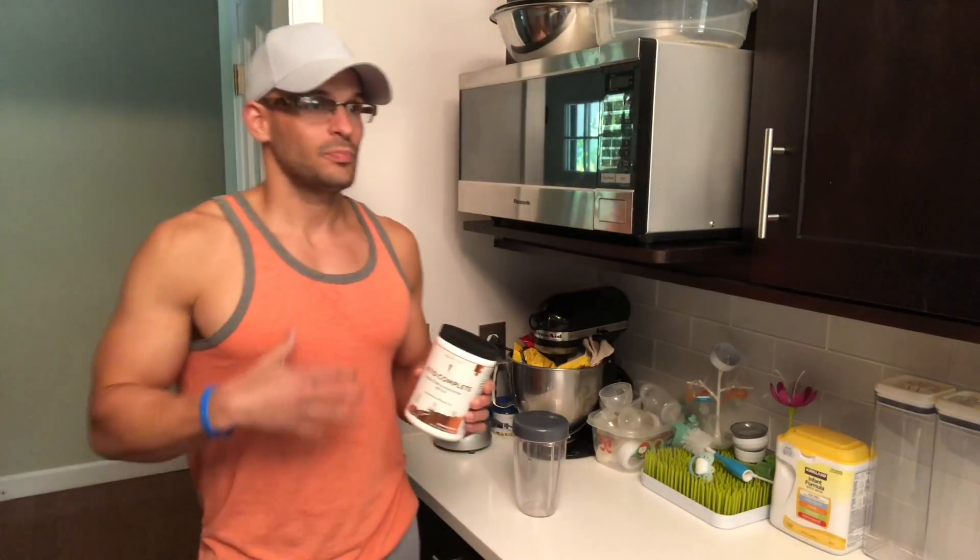RIP Fuel is pretty much maybe the most intense pre-workout that I had taken back in the day. And I stopped taking that stuff and a lot of caffeine-based pre-workouts because it made me really jittery, and I really didn't take any more pre-workouts after that.